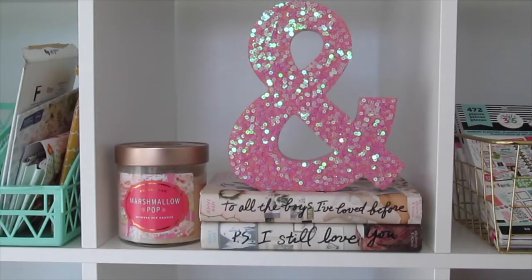The next square has a marshmallow pop candle from Target, the ampersand sign from Target Dollar Spot, and two of my favorite books by Jenny Han.